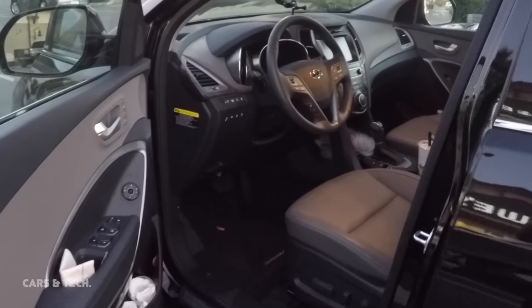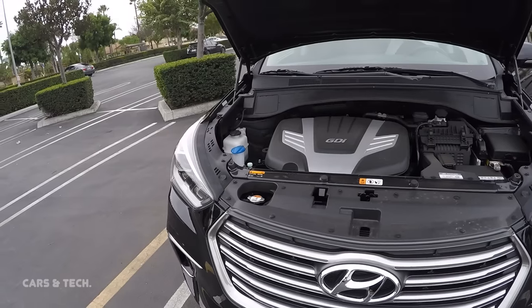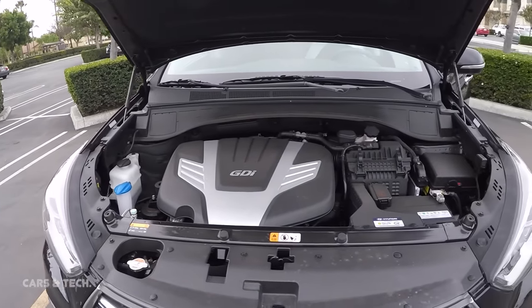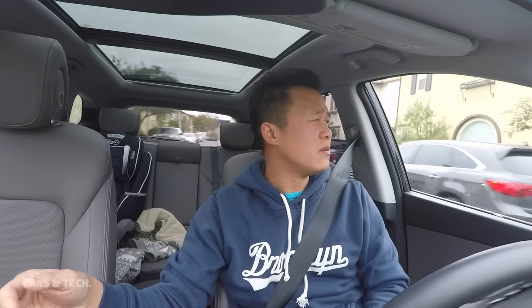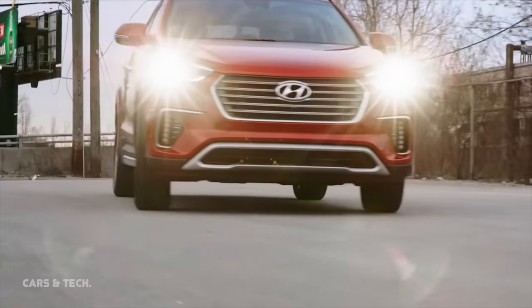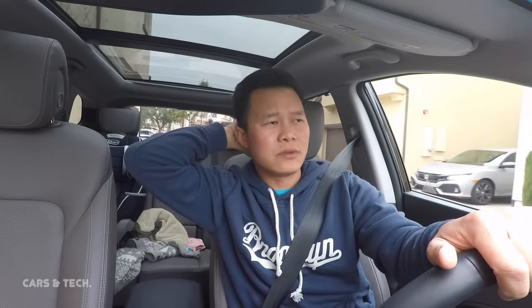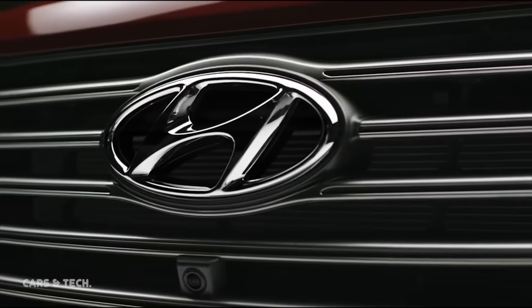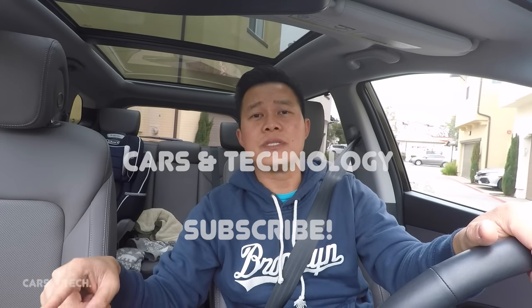That wraps up the 10 things I like about this car. A few bonus notes: the engine is a 3.3-liter producing 290 horsepower, paired with a six-speed automatic transmission that I think is excellent — Hyundai has used it across many of their cars over the last five years. The 2019 Santa Fe will upgrade to an eight-speed automatic for better fuel economy. Thank you for watching — hit that thumbs up and I'll see you in the next video.